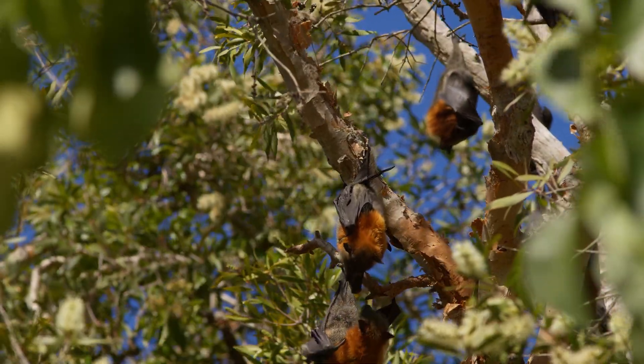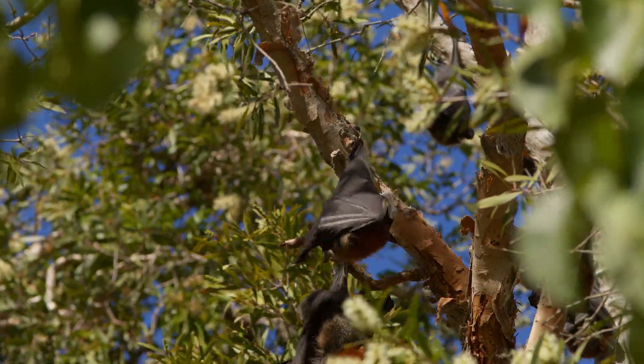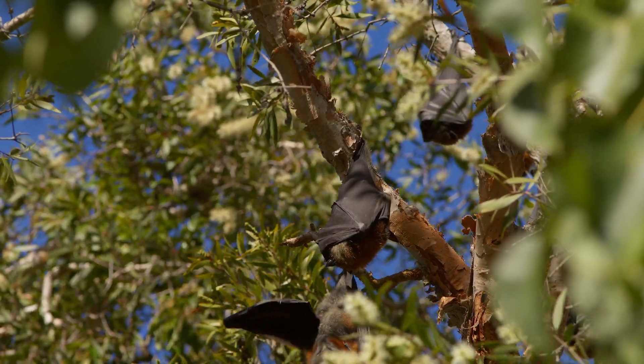Flying foxes use their acute sense of smell to locate food and their sharp teeth to tear into fruits. They often chew the fruit to extract juice and nutrients, spitting out the fibrous remains.